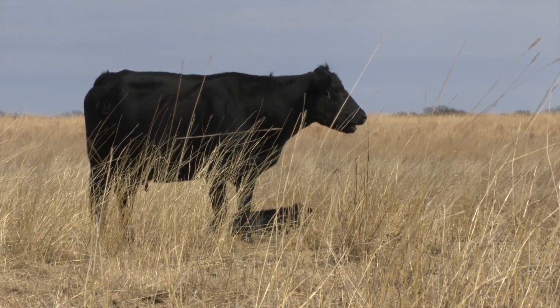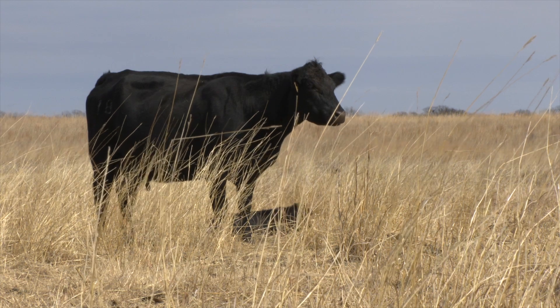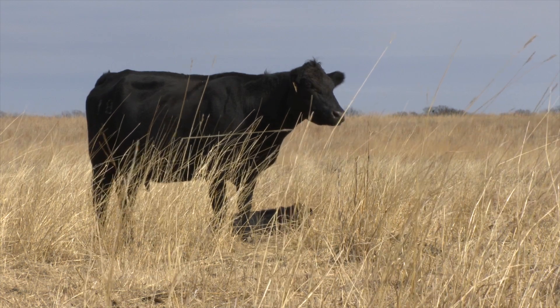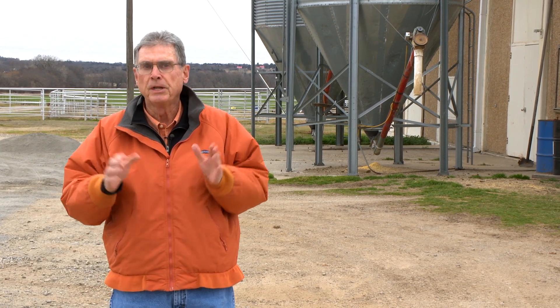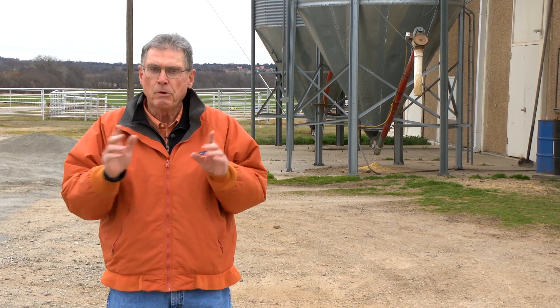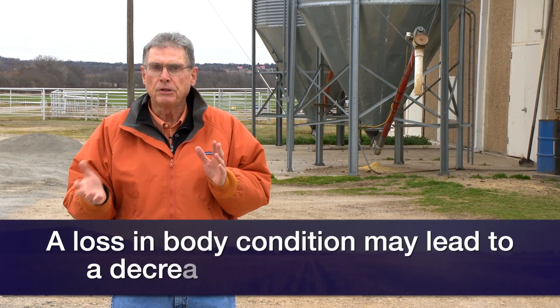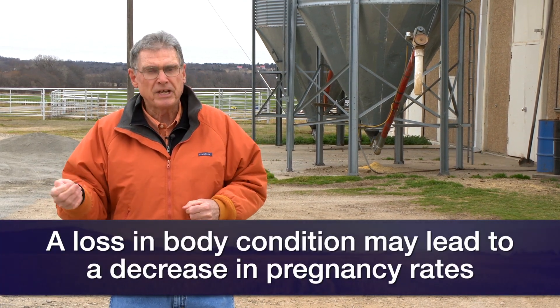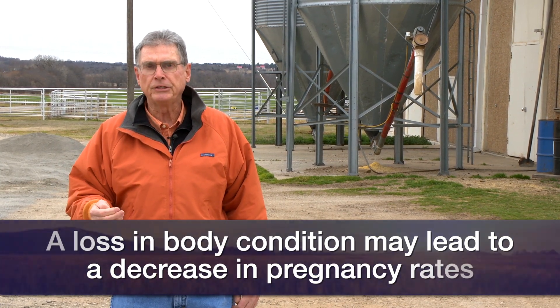So we need to understand that these cows should not lose body condition between the time that they calve and going into the breeding season. That's the reason why we need to understand this increase in the nutrient requirements of these cows. If we don't, then the research tells us that we can look at a potential loss in terms of pregnancy rates in those cows for the next breeding season.